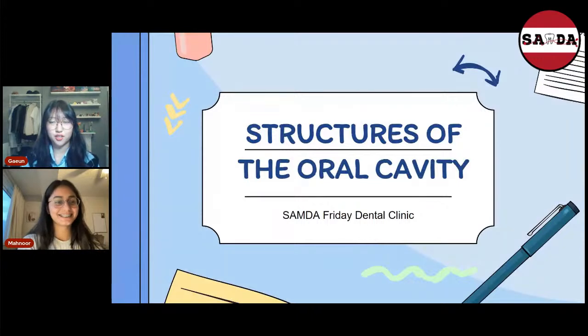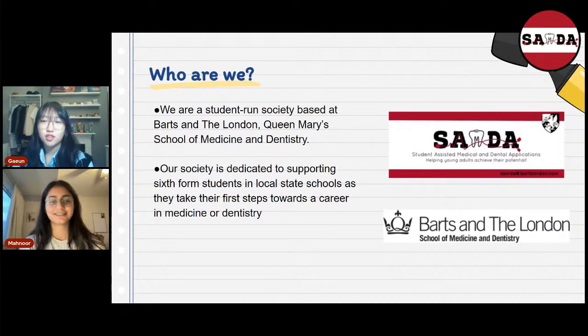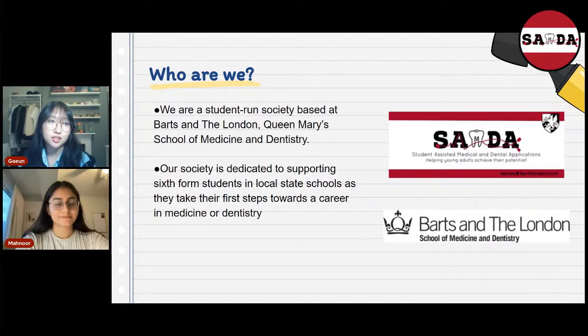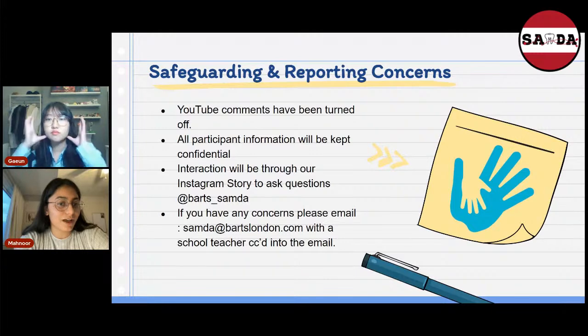We're going to go through the structures of the oral cavity today. We are a student-run society based at BARTS in London, Queen Mary's School of Medicine and Dentistry. Our society is dedicated to supporting sixth formers in local state schools as they take the first step towards a career in medicine and dentistry. Due to safeguarding and reporting concerns, we have turned the YouTube comments off, but you're more than welcome to interact with us via the Instagram story at BARTS underscore SAMDA. If you have any concerns, you can email us at SAMDA at BARTSLondon.com. All your information will be kept confidential.